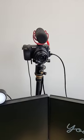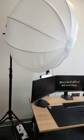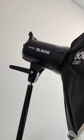Just set up my camera here, but I'm not quite happy yet with the angle. The Godox is here, pretty neat. The only thing is that it was supposed to come with a power cord, but it didn't.